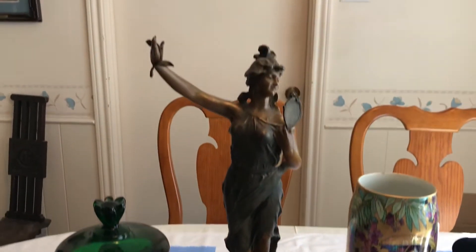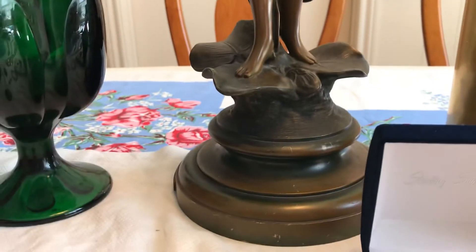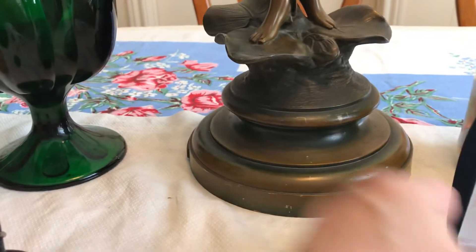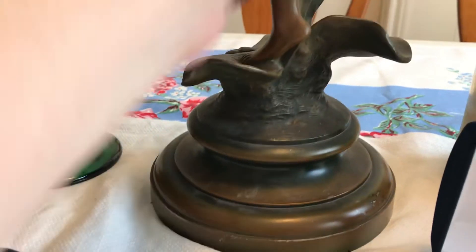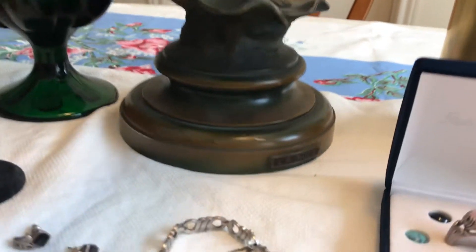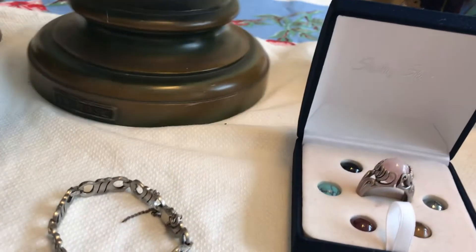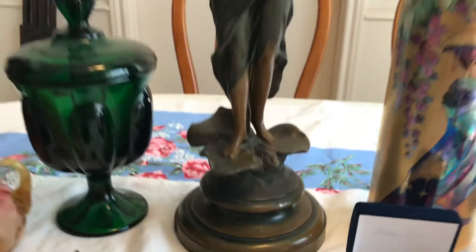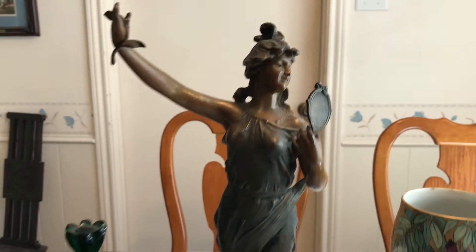Look at this pretty little lady — very Art Nouveau looking. She's got a name: La Rose. She's holding up her little flower and a little mirror. She's metal as well — this is a bronze — and she was $5. I'm having trouble finding her online too.